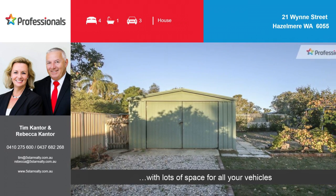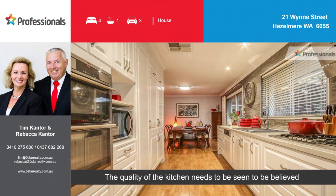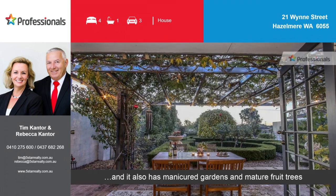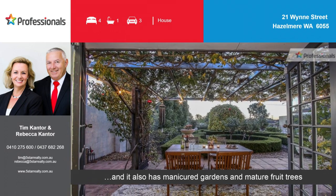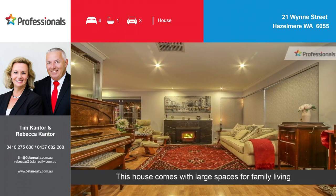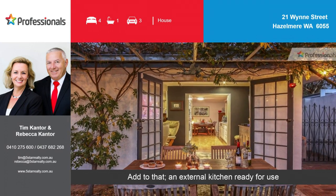The quality of the kitchen needs to be seen to be believed. This home is nestled on a large block with exceptional privacy, and it also has manicured gardens and mature fruit trees. This house comes with large spaces for family living, as well as evaporative air throughout. Add to that an external kitchen ready for use.